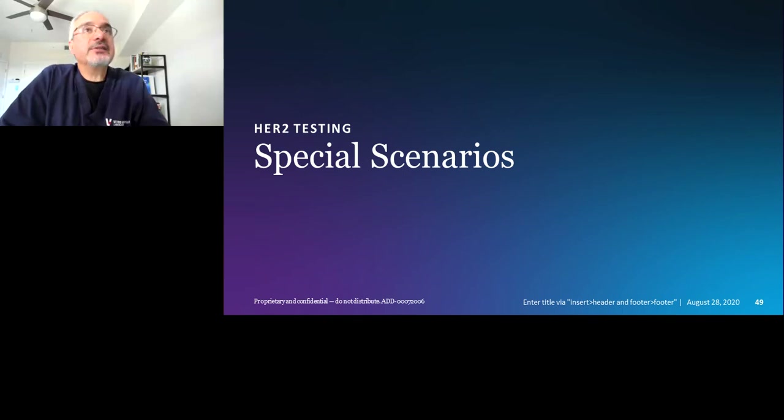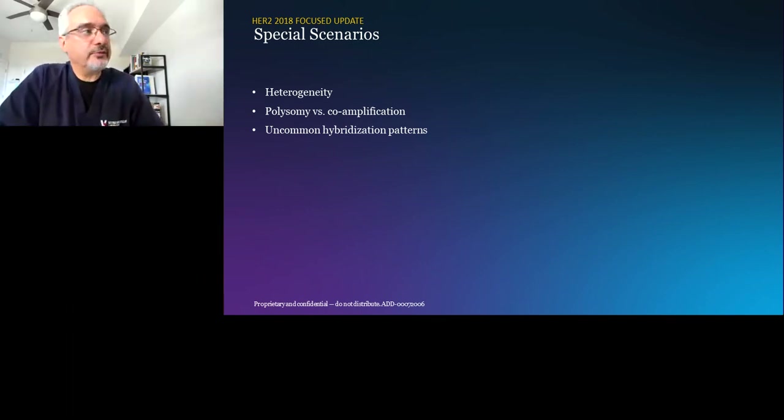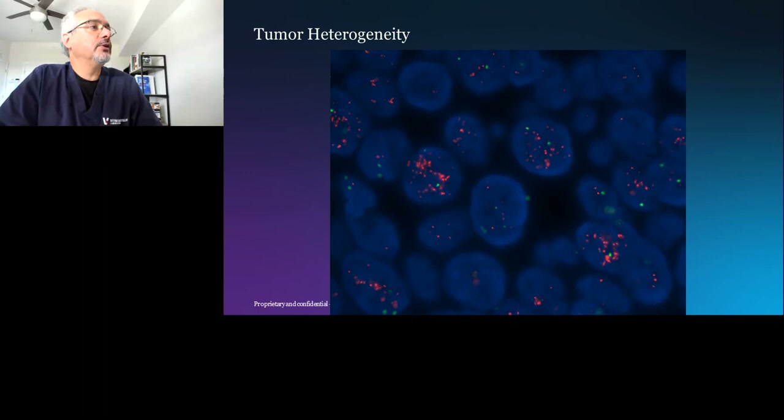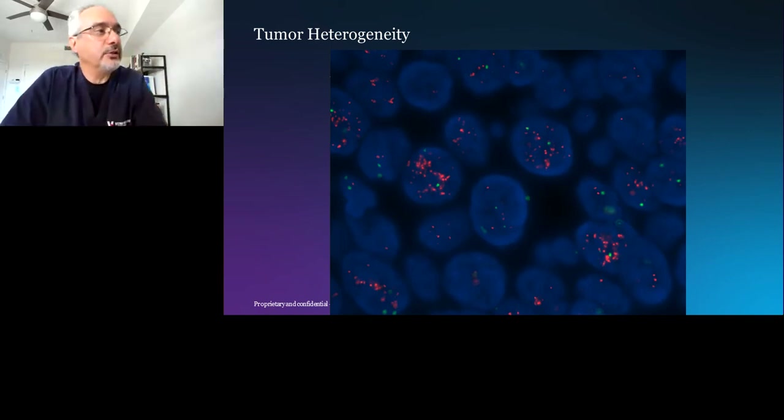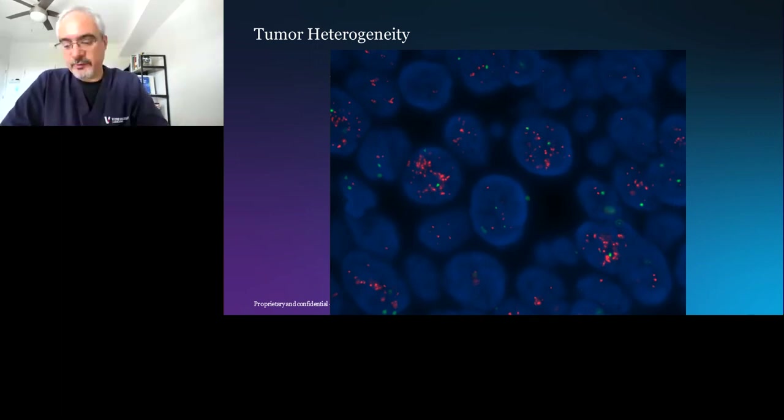Let's spend a few minutes on special scenarios — heterogeneity, polysomy versus coamplification, and uncommon hybridization patterns. This tumor clearly shows heterogeneity: tumor cells with basically no amplification adjacent to cells with a very high number of gene copies — significant amplification. Heterogeneity does happen, but it's not common. And that's heterogeneity by immunohistochemistry that parallels the heterogeneity with FISH.